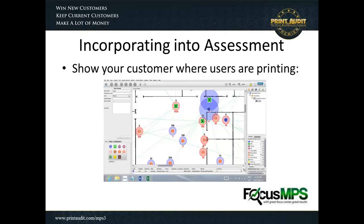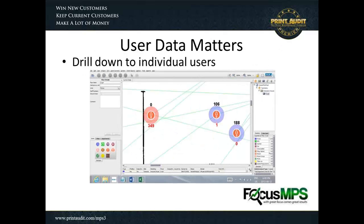Because I'm in the assessment space, I teach people how to use digital assessment tools. What you're seeing is a screenshot of an example using ASDATA by incorporating user data information. On the floor plan, you can start to see little icons of people as well as icons of multi-function devices and printers, with lines going from the people to the devices they're actually printing to. You'll also notice that surrounding the people are the types of volumes they're producing on a monthly basis. One user on the left is doing 349 color pages a month and no black and white, which is curious.